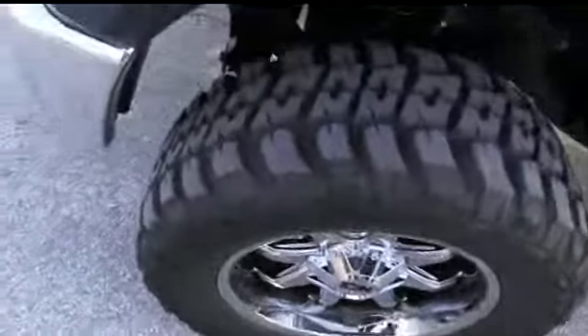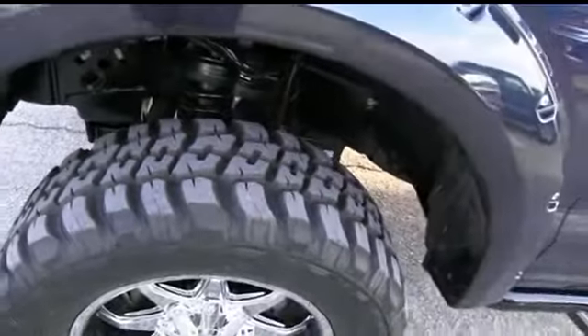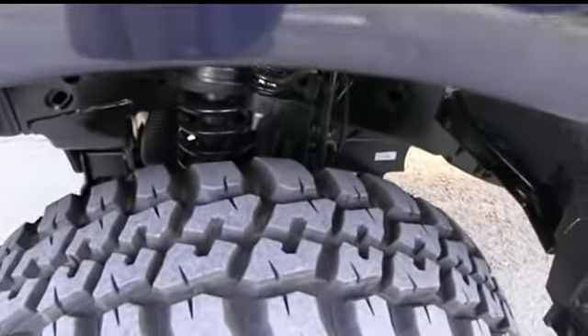Surrounded by a very beefy, very meaty set of 35-inch tires with plenty of tread life left to go, plus an amazing six-inch lift — a $6,000 four-wheeling package.